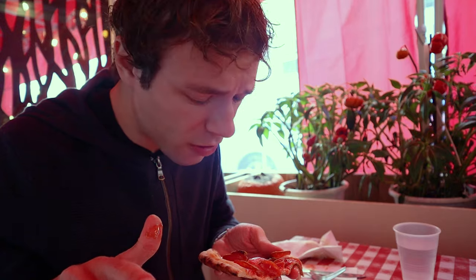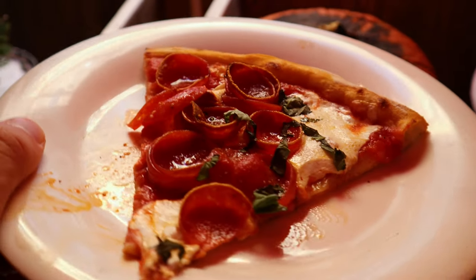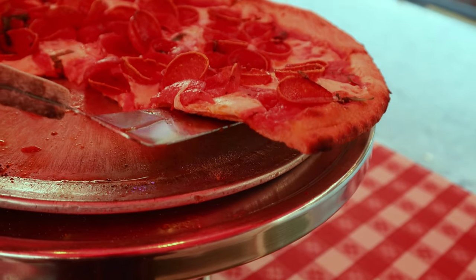Not as good as Di Fara on Bleecker Street texture-wise, but still this is amazing. It's a really good, really flavorful pepperoni. It kind of curls up — beautiful, wonderful. It adds so much flavor to the pizza. The curled edges of the pepperoni, which are similar to the shape of orecchiette pasta, add a pleasant texture to the pizza in addition to the pepperoni flavor.